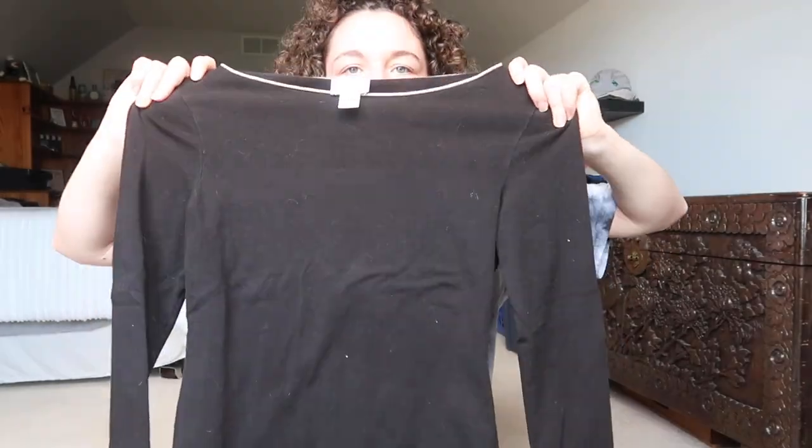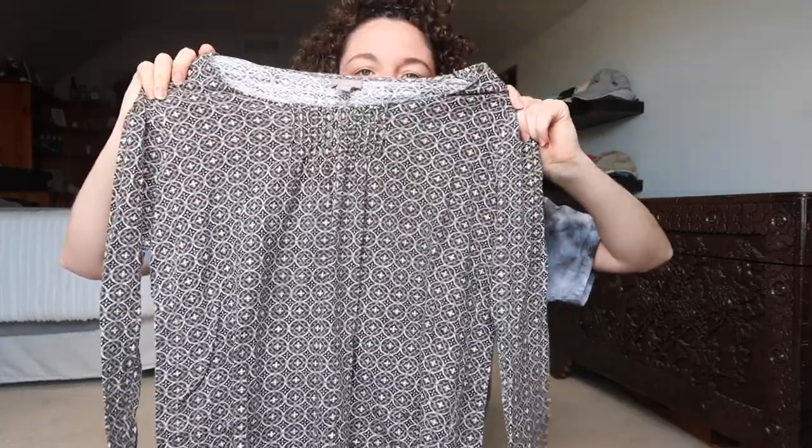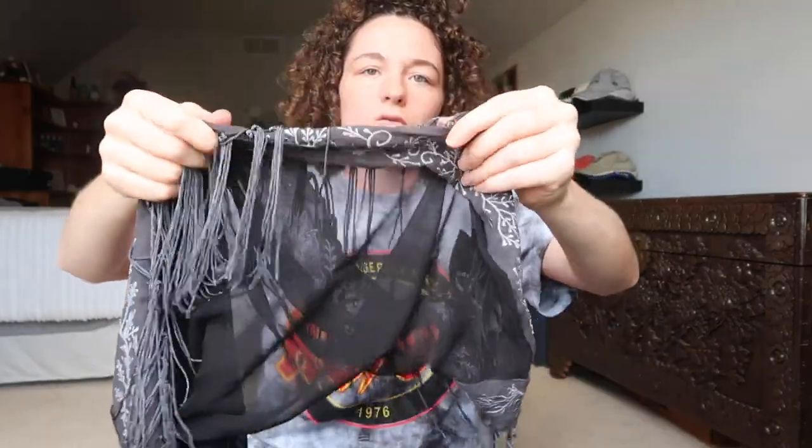This top is from Loft — just a black basic top and then it has this cool lining. This is by J.Jill, just a patterned long sleeve shirt. This is a new with tags scarf — it's just black and then it has fringe and these cool designs on the lining.